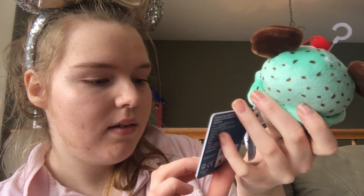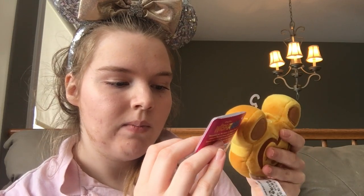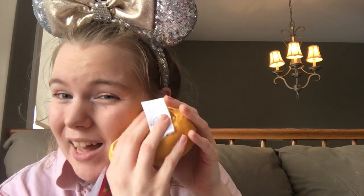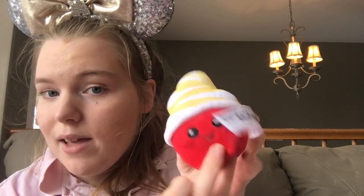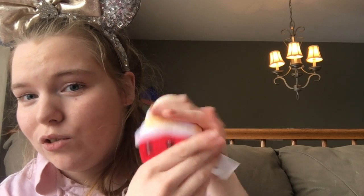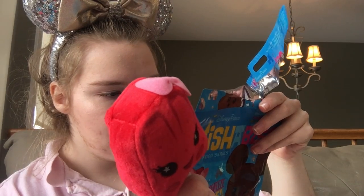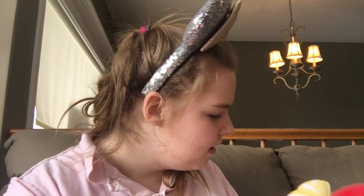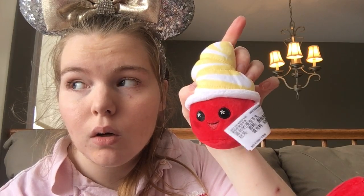They're all snack Wishables. I got the mint Mickey ice cream cone, and the Mickey waffle — these are so soft and squishy, I love them. I also got what I thought was a Dole Whip, but it's actually an Aloha Swirl. And I got what I believe is a strawberry popsicle — yes, apparently it's a strawberry ice, or actually, it says it's an Aloha Swirl. I don't entirely know what that is, but it's cute!